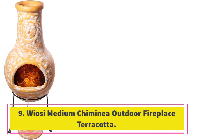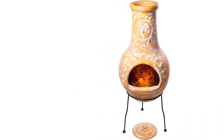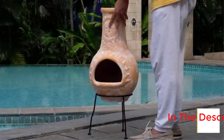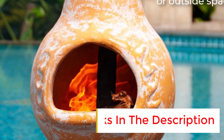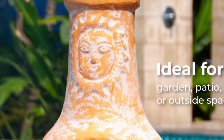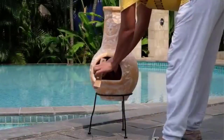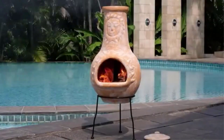Number 9. Wiosi Medium Chimenea Outdoor Fireplace Terracotta. Introducing the Wiosi Chimenea, a medium-sized outdoor fireplace that will add a unique and rustic touch to your backyard. This 16x16x32-inch chimenea is not only a beautiful decoration but also a practical addition to your outdoor space. Handmade with love and care using long-lasting clay, this chimenea is built to withstand the test of time. With its chimney rain lid and solid metal stand, you can enjoy the warmth and ambience of a crackling fire on cool evenings. Whether you're looking to cook a delicious meal or simply gather around for a cozy evening, the Wiosi Chimenea is a must-have for any outdoor enthusiast.